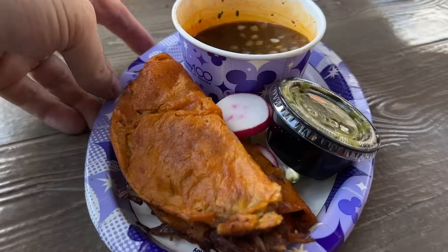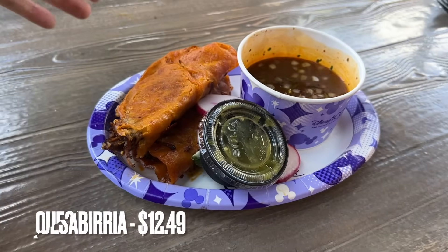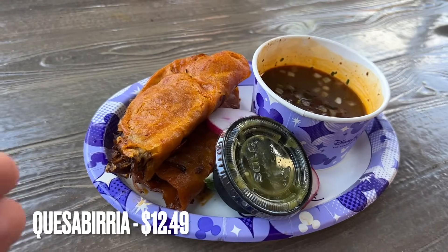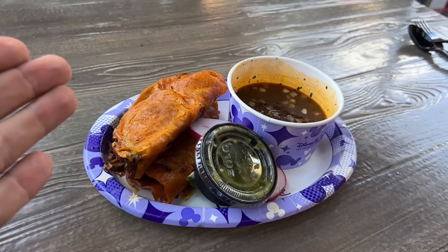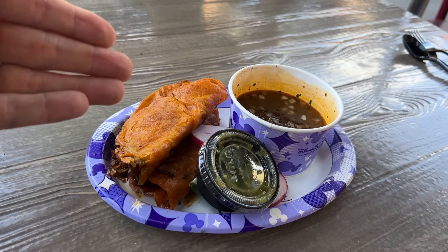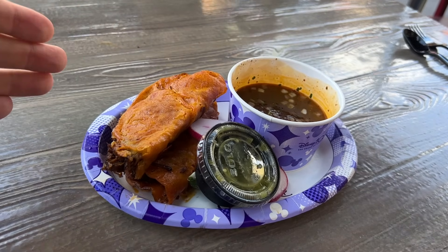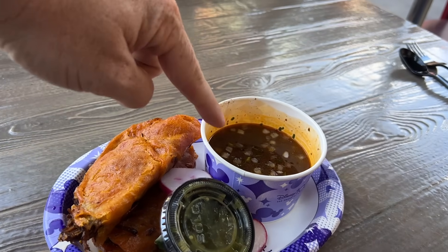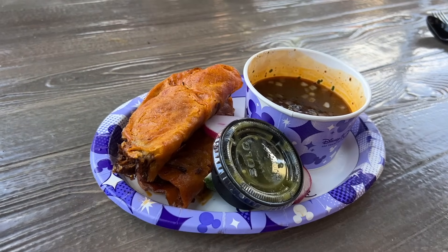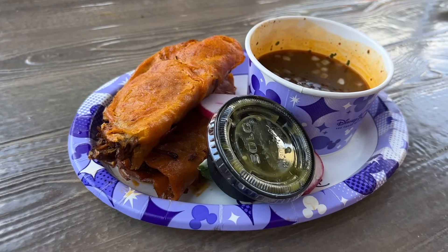They just brought my food, and this is the Quesabirria from Cocina Cucamonga. The Quesabirria is probably one of the best items you could get in Disney California Adventure. This is a meal that you cannot pass up if you love Mexican food. Especially this beef broth dipping sauce — it's fantastic. The Quesabirria tacos are just phenomenal; I've had them before and I cannot wait to eat them again.